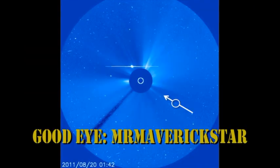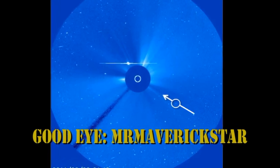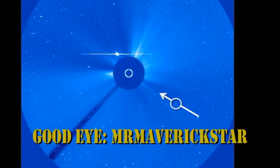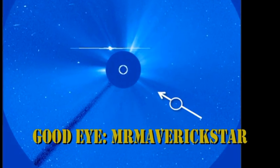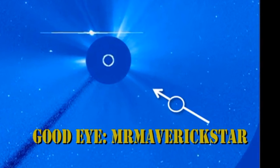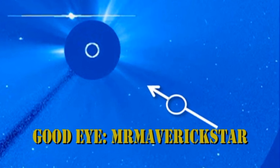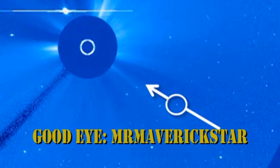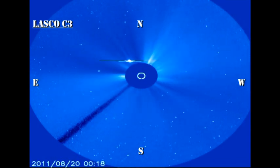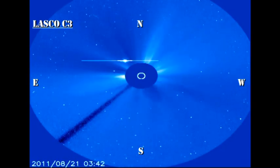Yesterday, two more members of the Kreutz family of comets dived into the sun. I missed them, I must admit, but Mr. Maverickstar put a comment on yesterday's video noting that they were there. He made a short video about them which you might find fun to watch on his channel. You can see them coming in from the southwest on a trajectory towards the sun, and towards the end they just seem to disappear — they evaporate as they get close in and never even make it into the C2 field of view.